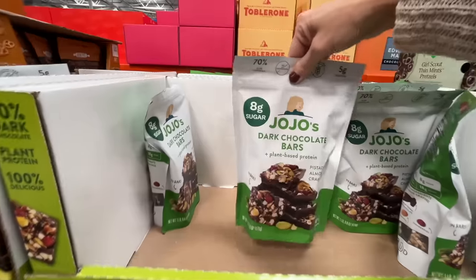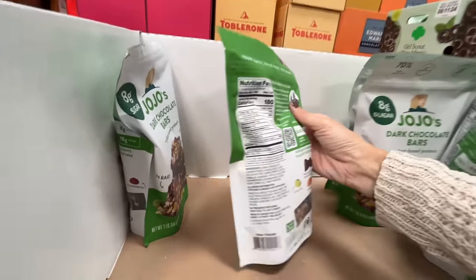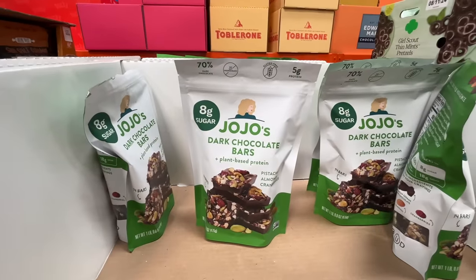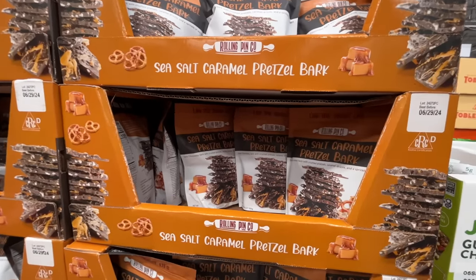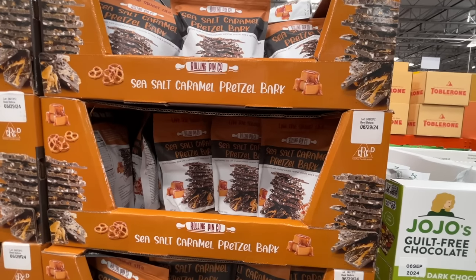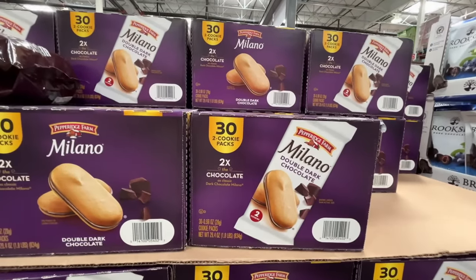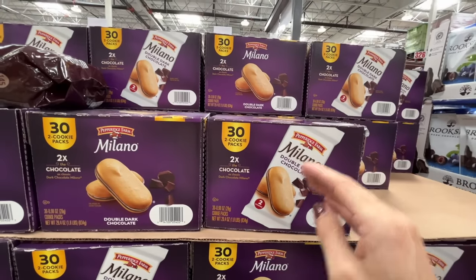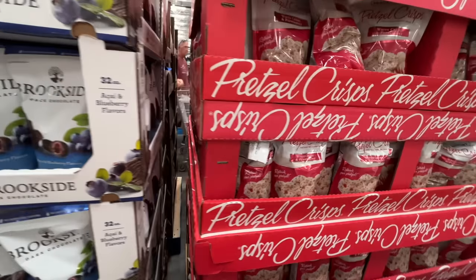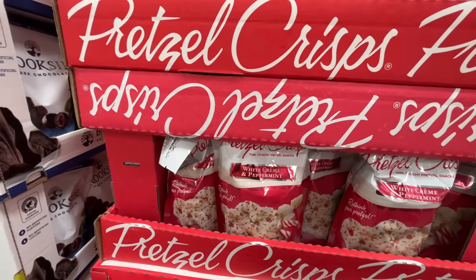A plant-based protein bar with nuts and berries — still 7 grams of added sugar. Well, if you're eating dessert, what do you expect? A sea salt pretzel bar. Live the sweet life — that should be my slogan. $10 for these. How long since I've seen Milanos? 32 packs of cookies for $11.79. Pretzel crisps — it's the holiday season. White cream and peppermint for $9.49.